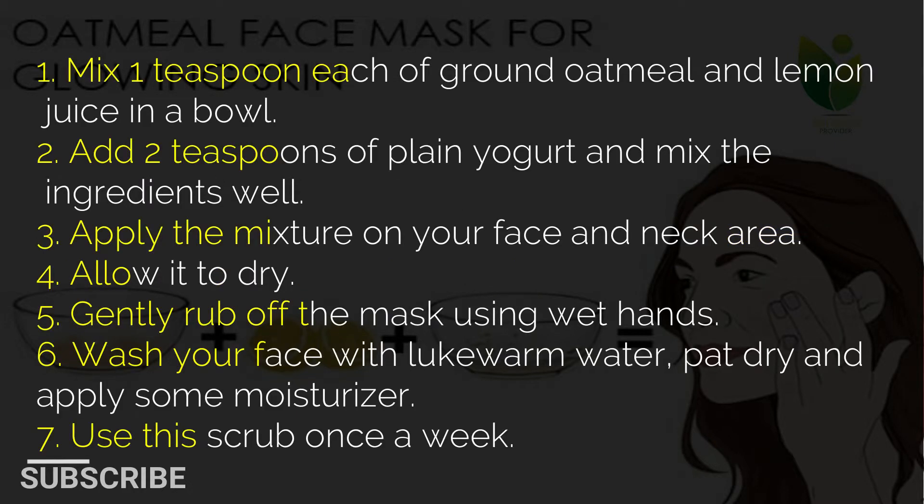1. Mix 1 teaspoon each of ground oatmeal and lemon juice in a bowl. 2. Add 2 teaspoons of plain yogurt and mix the ingredients well. 3. Apply the mixture on your face and neck area. 4. Allow it to dry. 5. Gently rub off the mask using wet hands. 6. Wash your face with lukewarm water, pat dry and apply some moisturizer. 7. Use this scrub once a week.